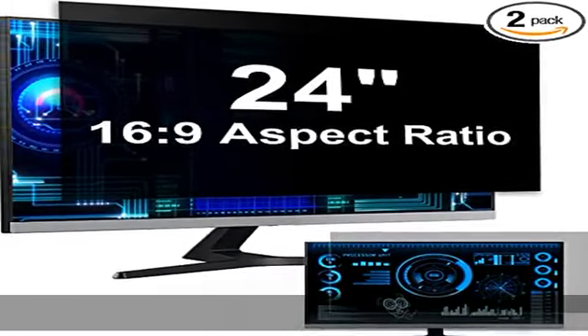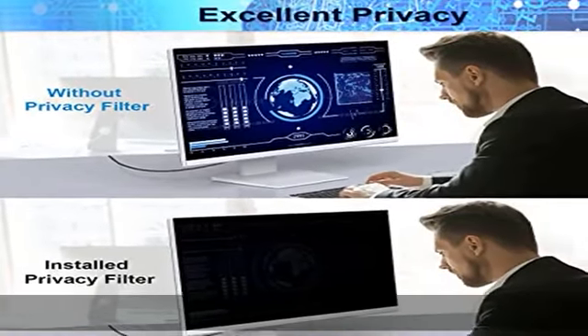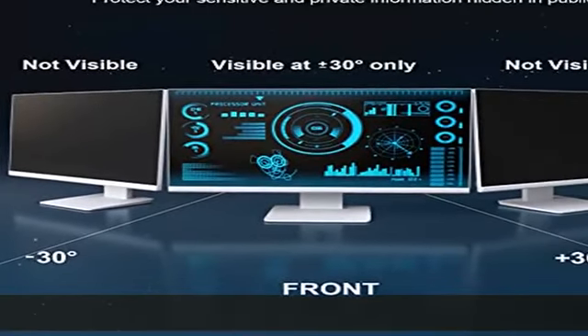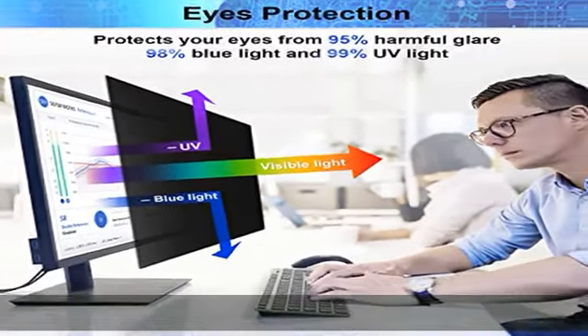Anyone who tries to peek from the side will only see a dark screen. So with the computer privacy screen protector 24-inch, the privacy of your computer screen will never be leaked. Package content: you can get 2 PCs of 24-inch computer monitor privacy screen filter for a better price.